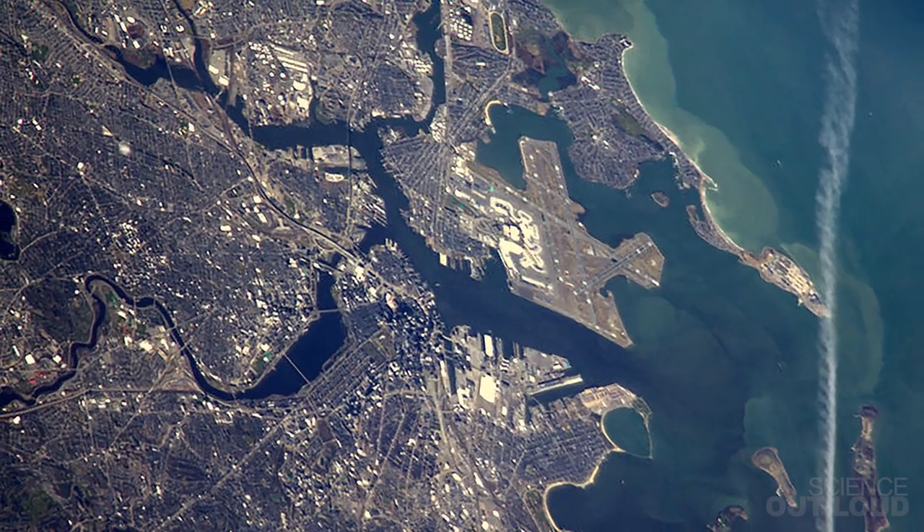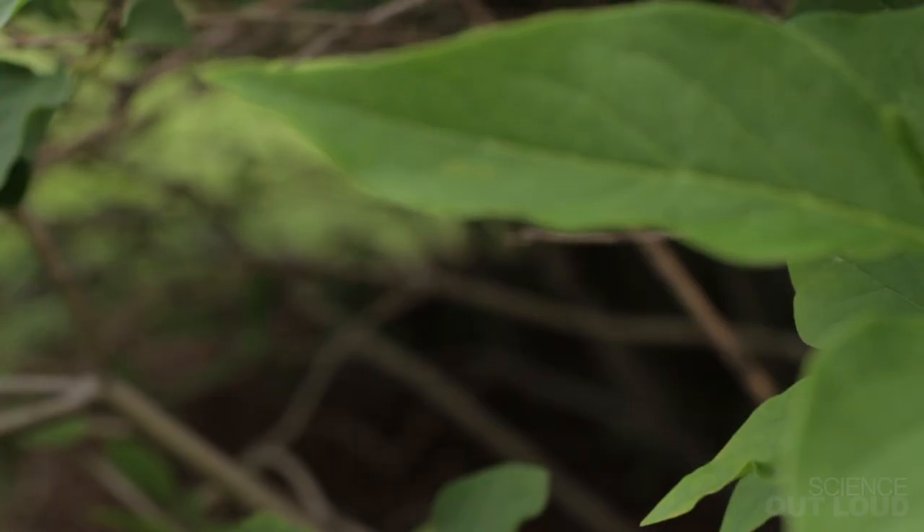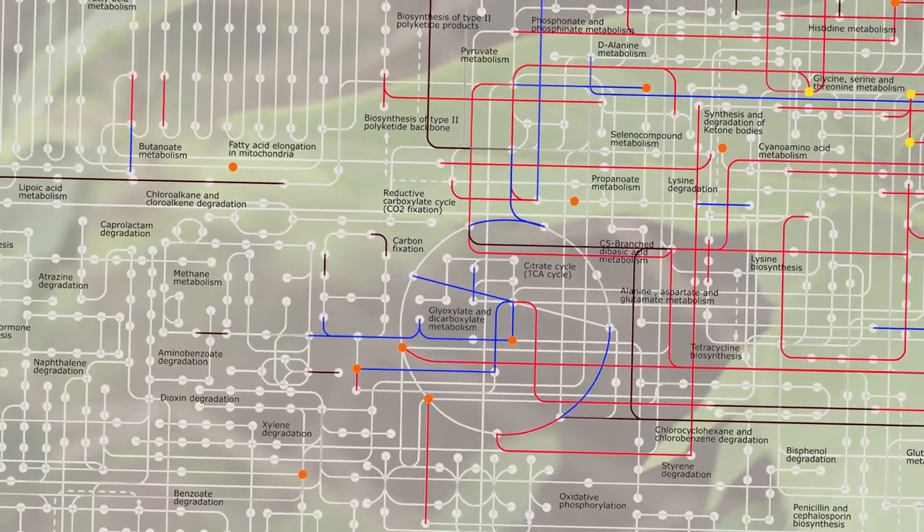If you look at a city from above, how could you map the whole subway system? Similarly, if we look at a plant, how can we figure out the entire metabolome network? To figure out a path in a system, what we actually need to do is break it. If we mutate or disrupt a pathway and see how the metabolite quantities change, we can figure out the connections between them.